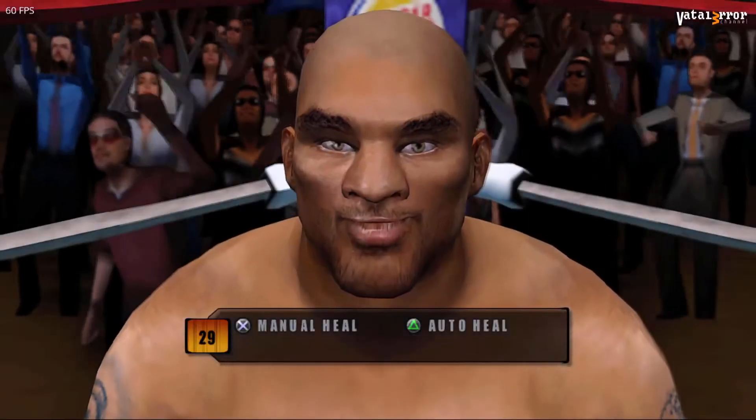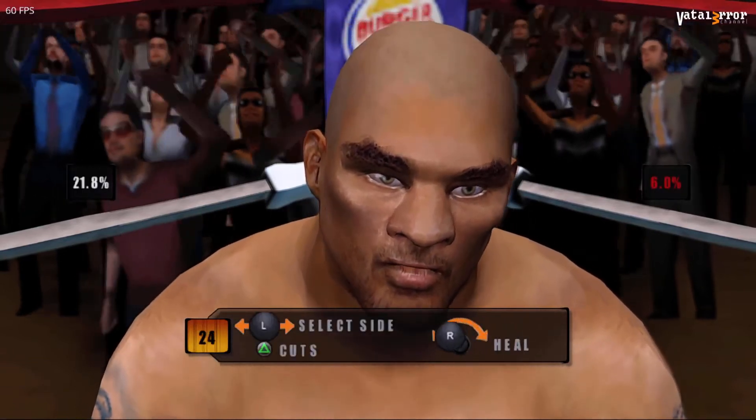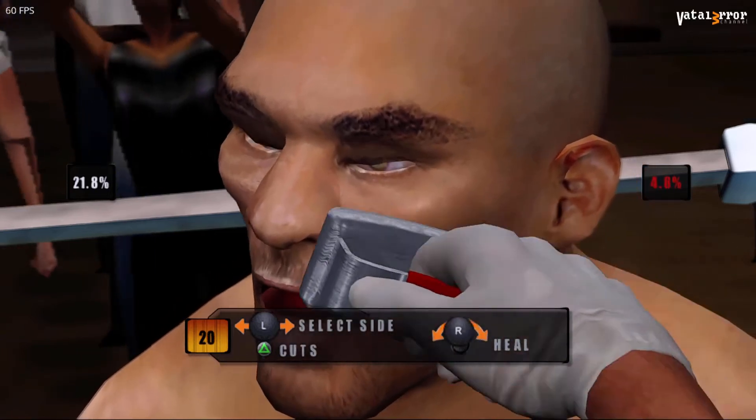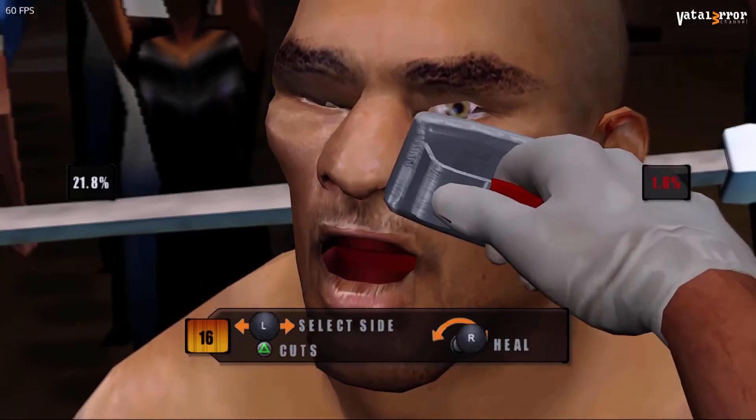I need that laceration over his left eye patched up before the ref wants to take a look at that thing. Break that round, son — you're trouncing your opponent tonight. This is what I like to see out of you. Keep the punches flowing, the hard shots landing, and let's make his eye so swollen that he won't be able to see an elephant walking toward him.